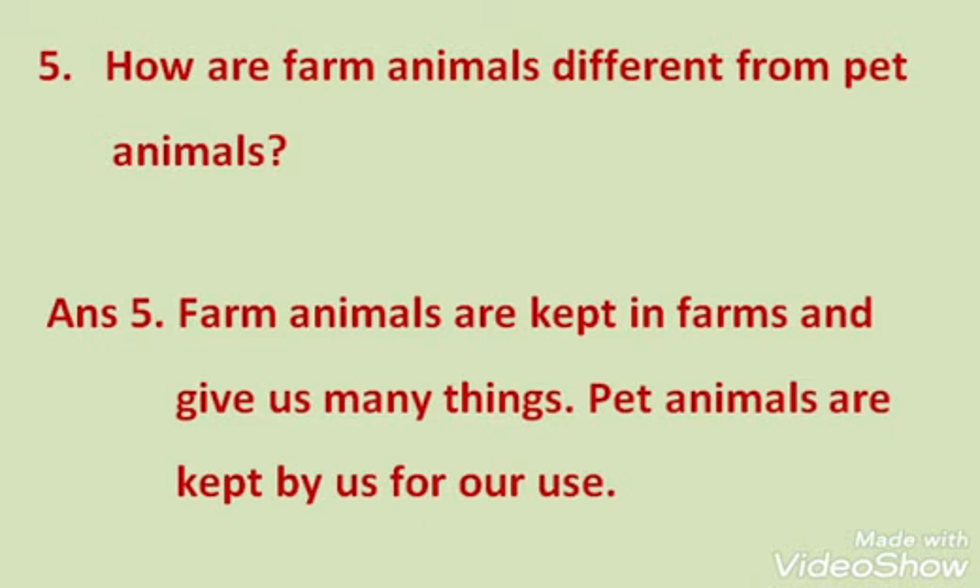Question 5: How are farm animals different from pet animals? Answer: Farm animals are kept in farms and give us many things. Pet animals are kept by us for our use. You all know very well about pet animals and farm animals.